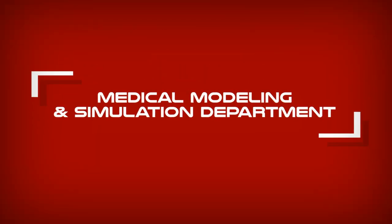My name is Andrew Olson. I'm the department head for the Medical Modeling and Simulation Department here at the Naval Health Research Center.